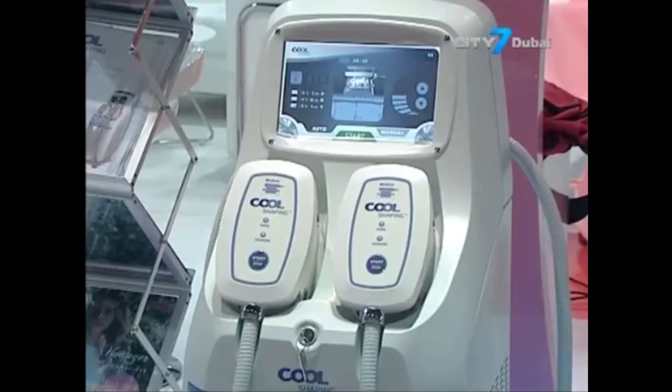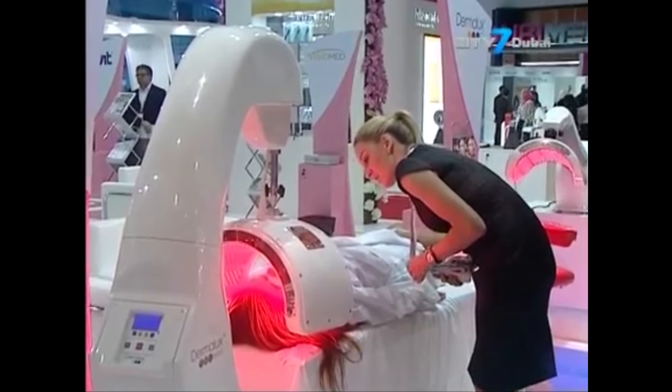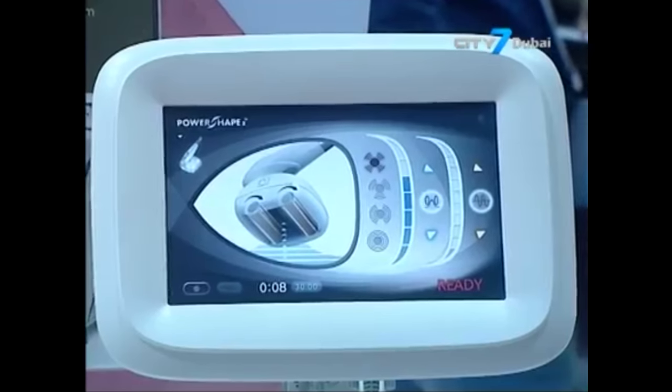Treating problematic skin conditions, particularly with darker skin types, can be a challenge. We have to be very careful about not creating too much inflammation, or at least offsetting that.